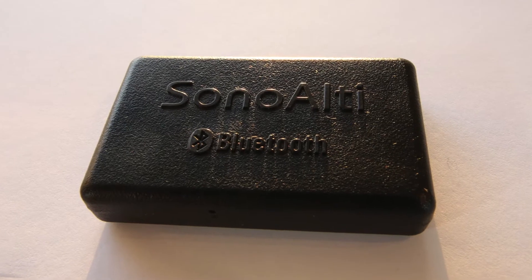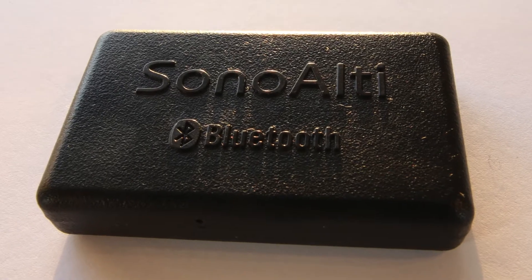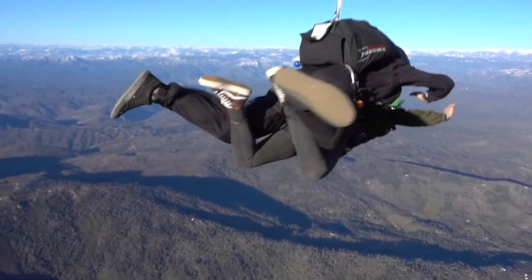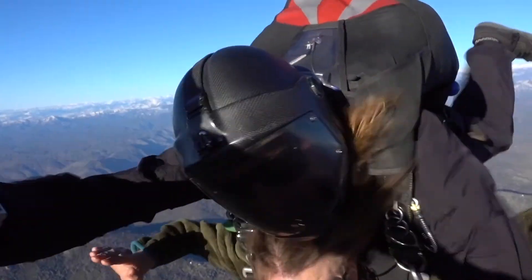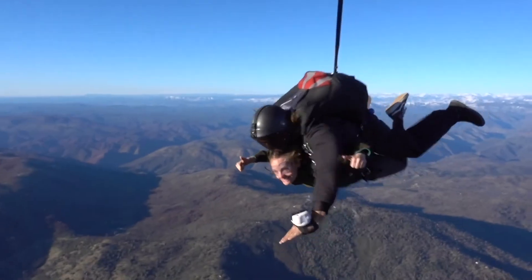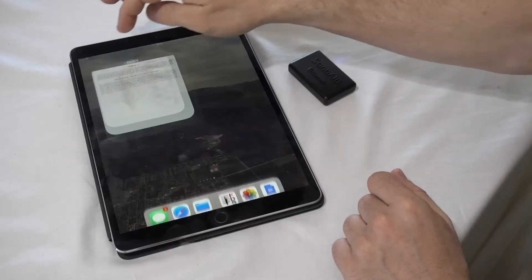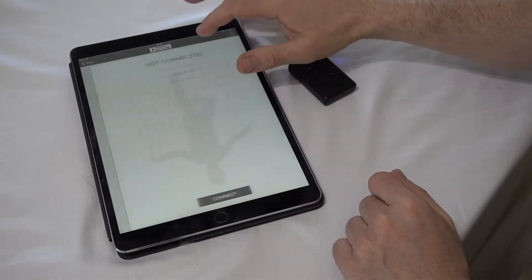When we designed SonoAlti, we set out to design an audible altimeter that above all else was extremely easy to use and dependable. We noticed plenty of people at the DZ fiddling around with their audibles, and as an instructor personally I've been asked many times how to set various altimeters. So we designed SonoAlti to be set using a mobile device and Bluetooth wireless technology.